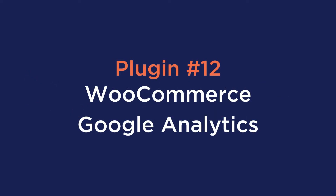Number twelve is WooCommerce Google Analytics. The main idea here is to understand the behavior of your clients on your WooCommerce site and gather that data in Google Analytics. You will learn what channels drive you the most traffic so you know where to focus all of your marketing efforts.